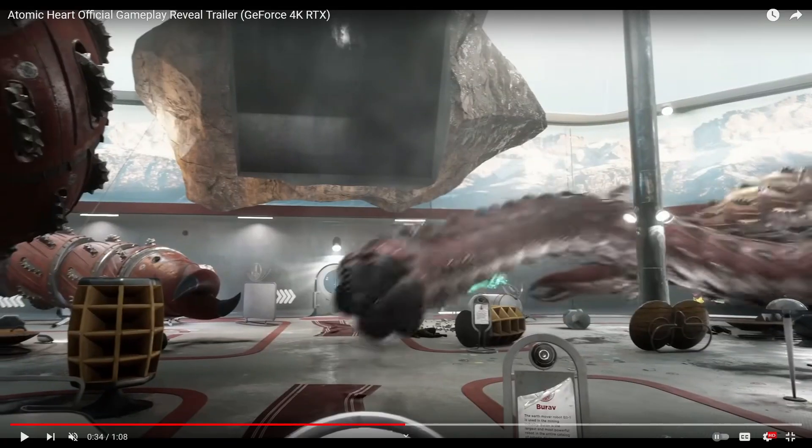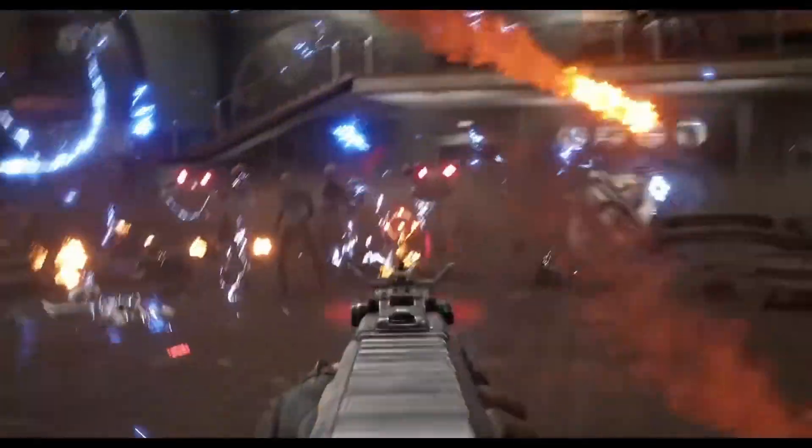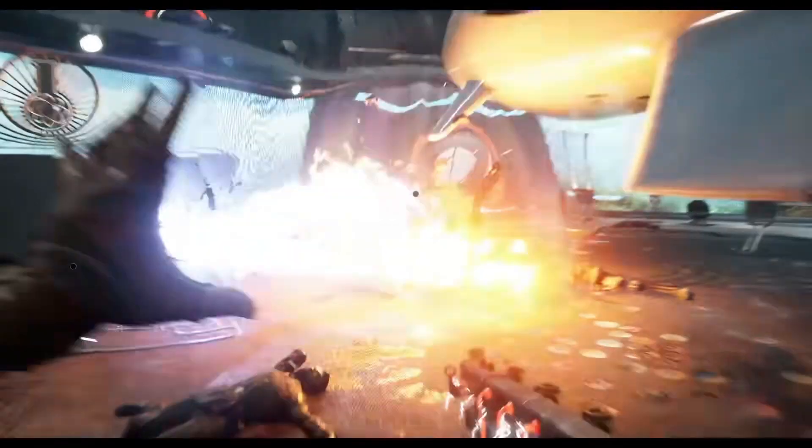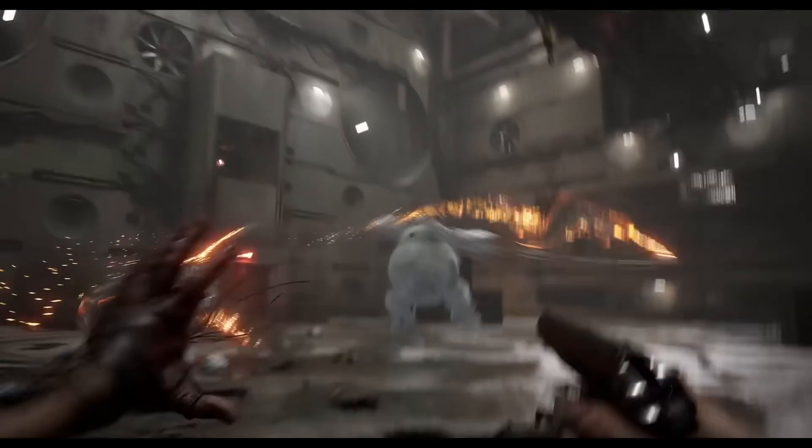I'm not sure about the liquids coming out of our hands, but I do like the telekinesis and stuff though — look at that.